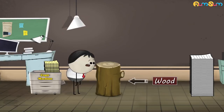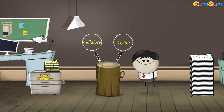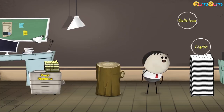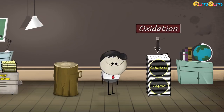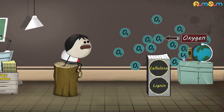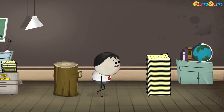Wood is made up of cellulose and lignin. These two components which are present in paper are susceptible to oxidation. That is, when they are exposed to air, they are likely to combine with oxygen, causing the color of paper to change from white to yellow.